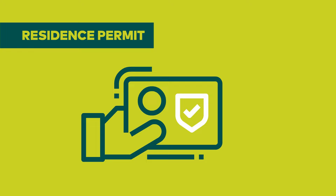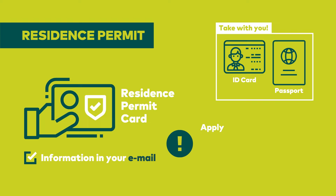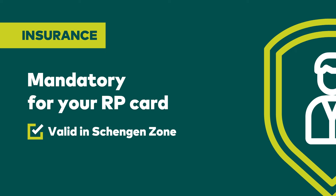After registration, you have to apply for a residence permit card. You will receive more information on how to apply for the residence permit in your email after registration at the university. Apply for the RP card no later than 45 days before your visa expires. Insurance is mandatory to receive your RP card; it has to be valid in the Schengen Zone, cover the period of your stay, and have a minimum coverage of 43,000 euros.